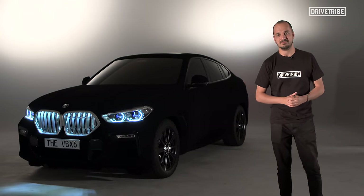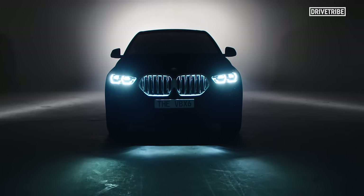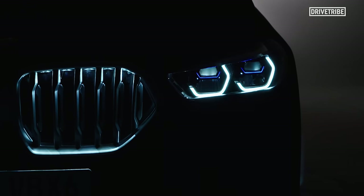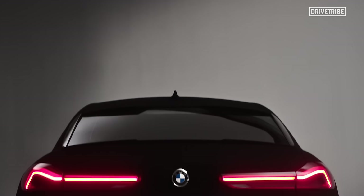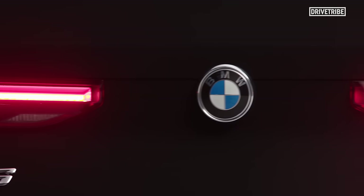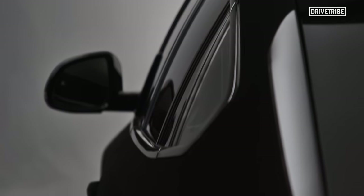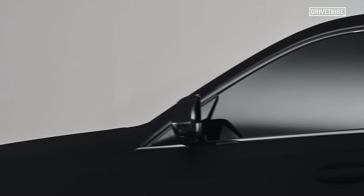This is something you won't have seen before. It's the 2020 BMW X6 covered in the darkest man-made material ever made. Vantablack absorbs 99.965% of light, making it the definition of darkness, the darkest man-made material on Earth. It is essentially the closest you can get to a black hole, with virtually no light being able to escape from it.